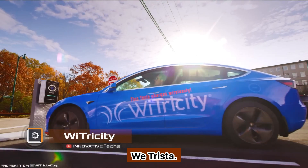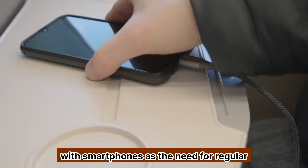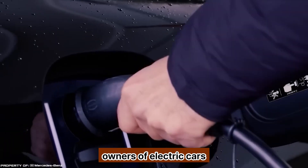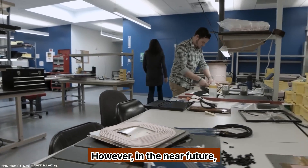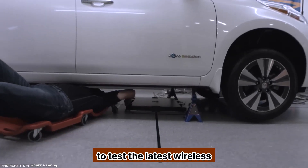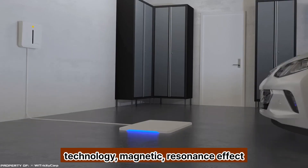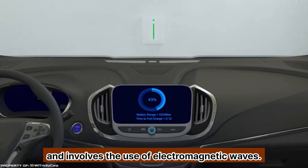WiTricity: you probably know that the most annoying problem with smartphones is the need for regular charging with a cable. Owners of electric cars face a similar problem when they need to refuel their vehicle. However, in the near future everything may change drastically. WiTricity has announced a partnership with General Motors to test the latest wireless charging system for electric vehicles. WiTricity's technology is based on the magnetic resonance effect and involves the use of electromagnetic waves.